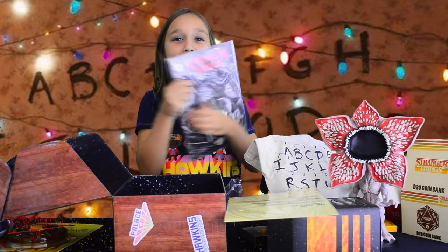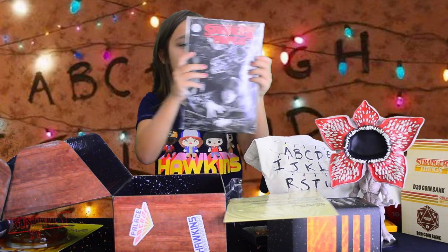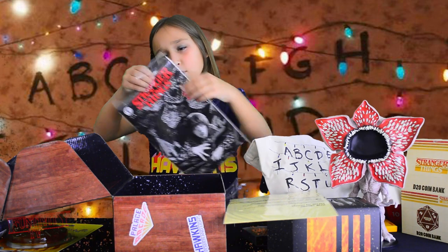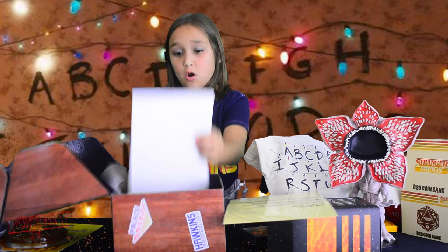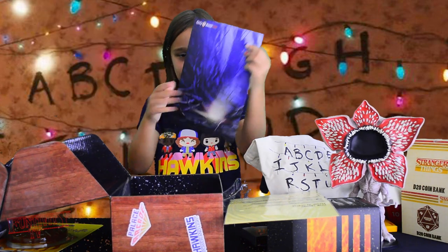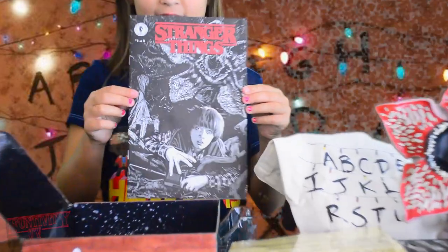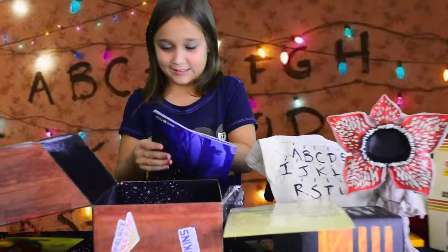There's one more thing — it's a Stranger Things item. I think it's like a book or a poster. Let me take it out. Oh wait, it might be a fan poster. It's a book — and a white page. It's a comic book! Whoa, that's cool.